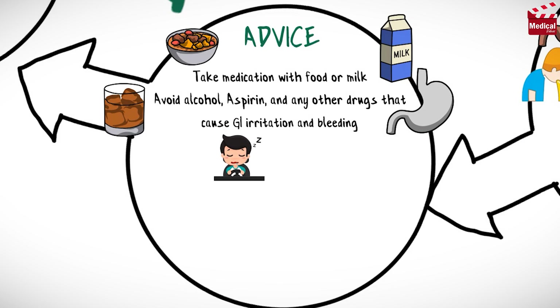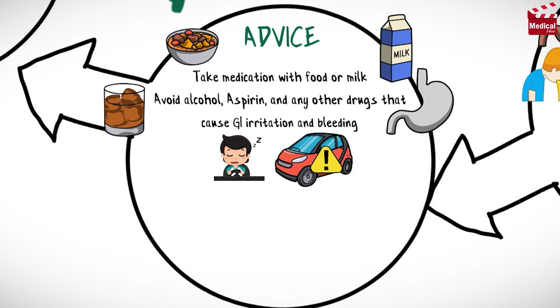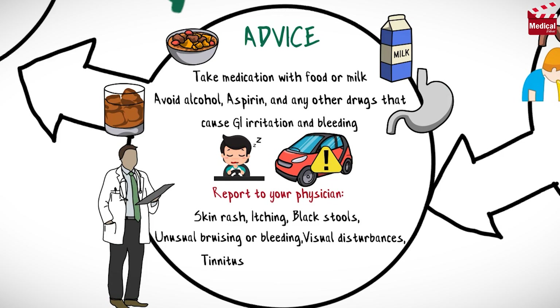Diflunisal may cause drowsiness, so use caution while driving or performing other tasks requiring mental alertness. Report the following symptoms to your physician: skin rash, black stools, unusual bruising or bleeding, visual disturbances, tinnitus, persistent headache, and weight gain or edema.